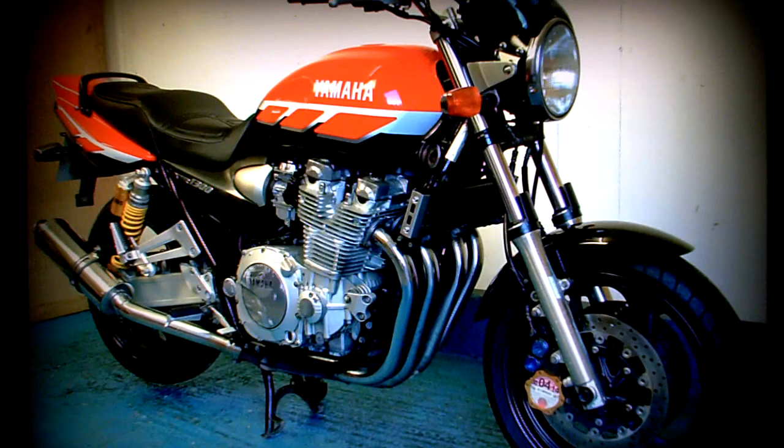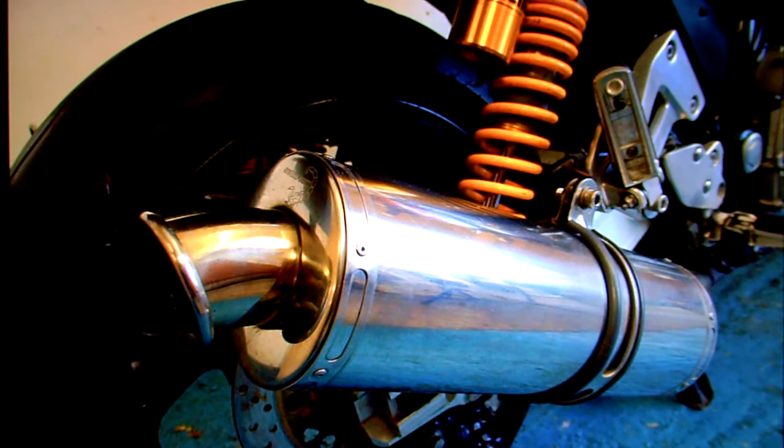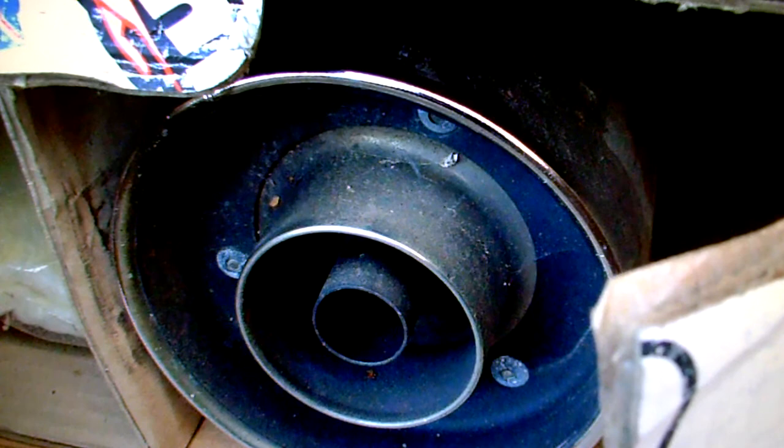Looking around the bike, it has these Scorpion exhausts — they're not that loud. I would think you would probably get an MOT on the bike with those on there, although the originals do go with the bike as well, which you can see there in the box. They've been in the box for years, they're filthy dirty — you can see just by looking at them they've not been got out for MOT times. So there's a pair of those to go with the bike.